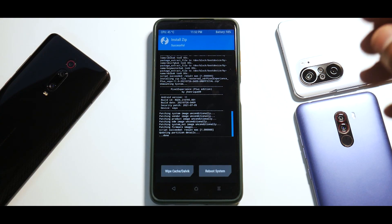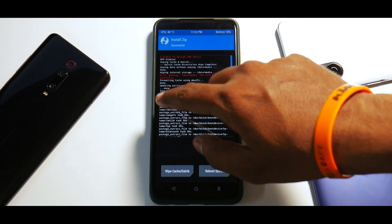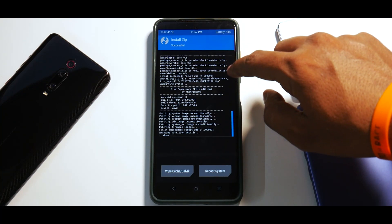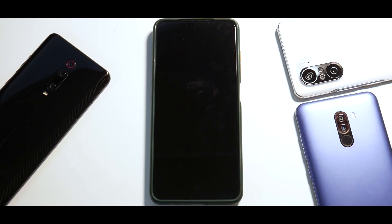The files have been flashed — you can scroll through to see the first file (firmware) being installed, followed by the Plus edition. Now reboot to system. The first boot will take anywhere between two to three minutes maximum, so please be patient while it happens.